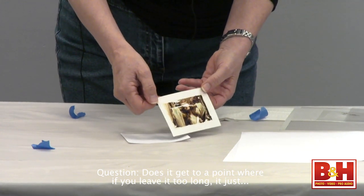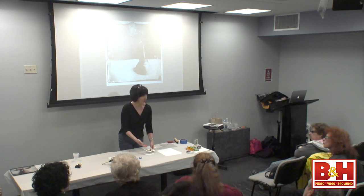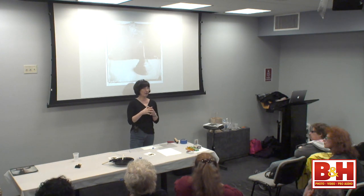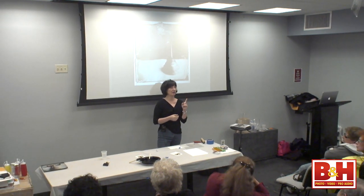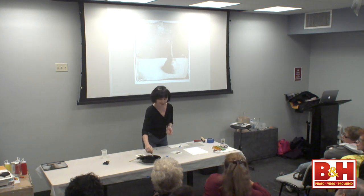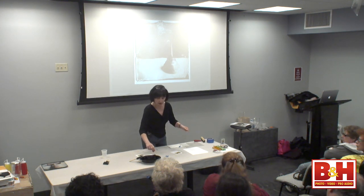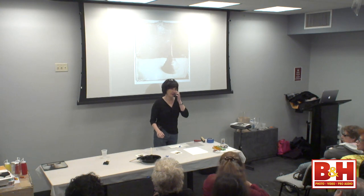Does it get to a point that if you leave it too long it'll just stick? Yeah, it starts to kind of eat away. What's happening here is the inkjet inks are dissolved by the alcohol that's in the solution. If the alcohol dissolves the image, then when you paint it on with a brush, why doesn't it go all over the place? Reaction time. You have to be kind of quick with putting this sauce on — you can't go over it and over it. Just a stroke and then another stroke and then transfer it down. Chemical reaction time.